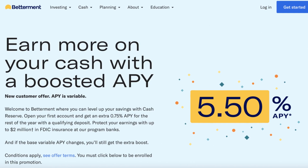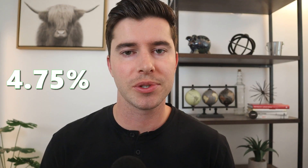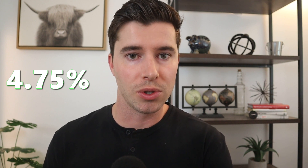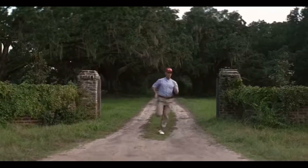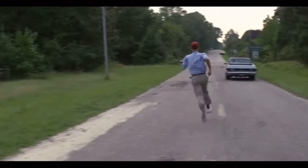Another high yield savings account worth looking at is the Betterment online savings account with a super high APY of 5.5%. The APY is typically at 4.75%, but if you sign up now as a new user you'll get a 0.75% boost that bumps it up to 5.5%, and it will stay at that rate until the end of the year. So if this is an account you're considering, you might want to act fast to get that 0.75% increase.